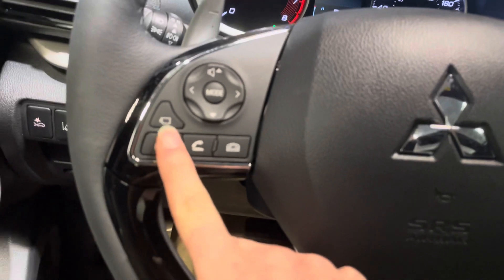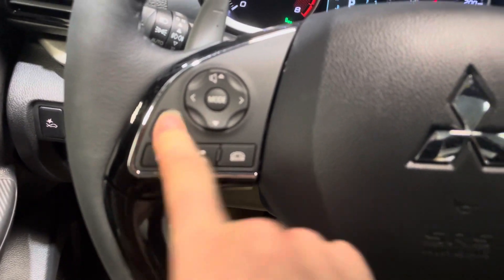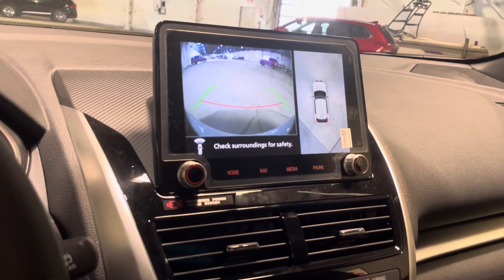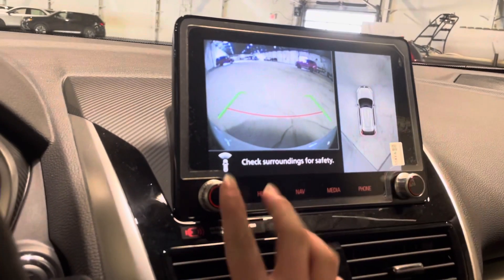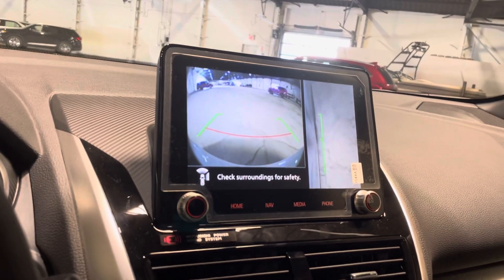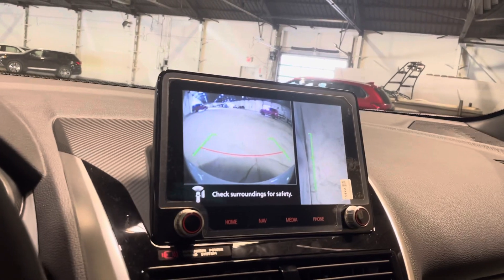The most important button on the steering wheel would be our 360 camera view button. At about 20 kilometers an hour or less, you can see your front view, your full 360 view — and it'll always show you right in the corner. Press that button again and you'll see the side view for parallel parking or just making sure you're in line with the next car, which can be a little bit tricky.